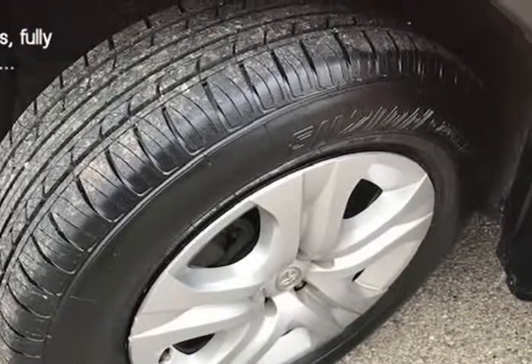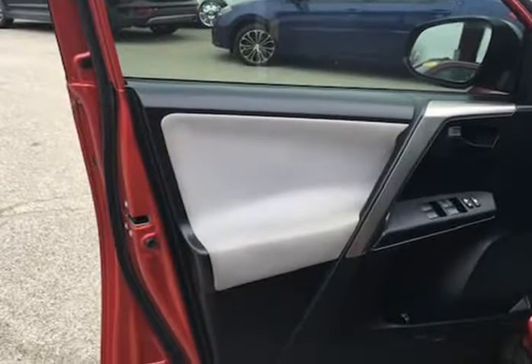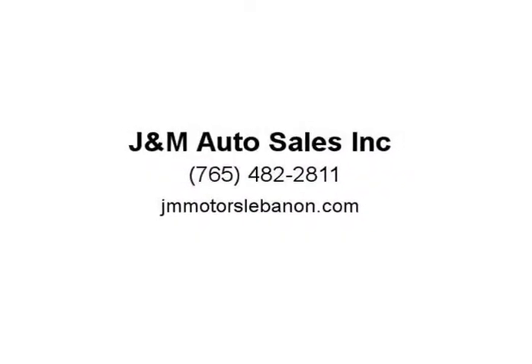This 2014 Toyota RAV4L comes with power windows, power locks, cruise control, sunroof, backup camera, premium radio with an upgrade, alloy wheels, cloth package, heated seating, and Bluetooth, and more.